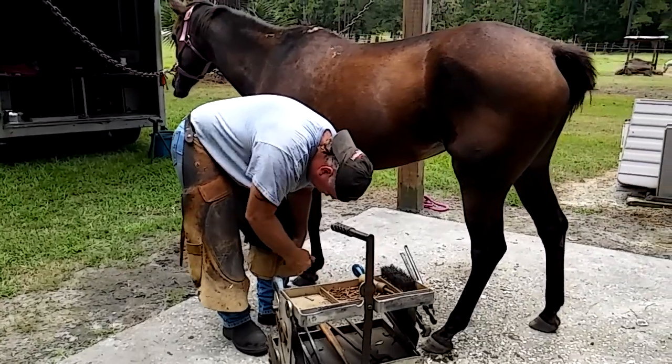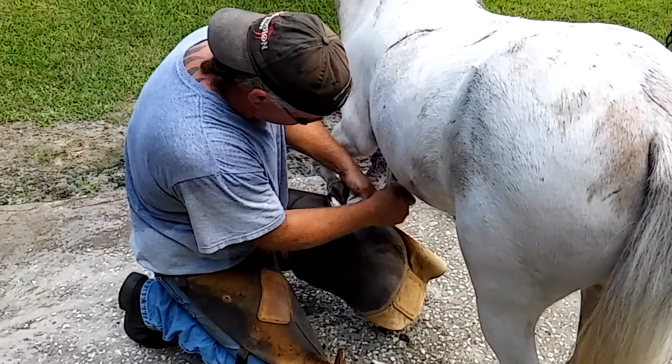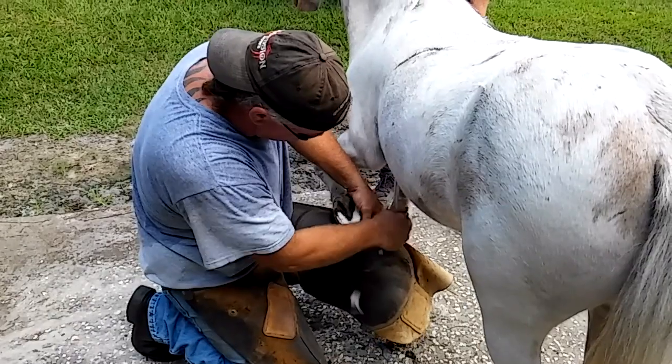So what exactly does a farrier do? A farrier keeps horses healthy and sound by providing hoof care in the form of corrective trimming and sometimes shoeing. Horses' hooves grow constantly, and just like our fingernails, they need regular trimming in order to stay healthy.